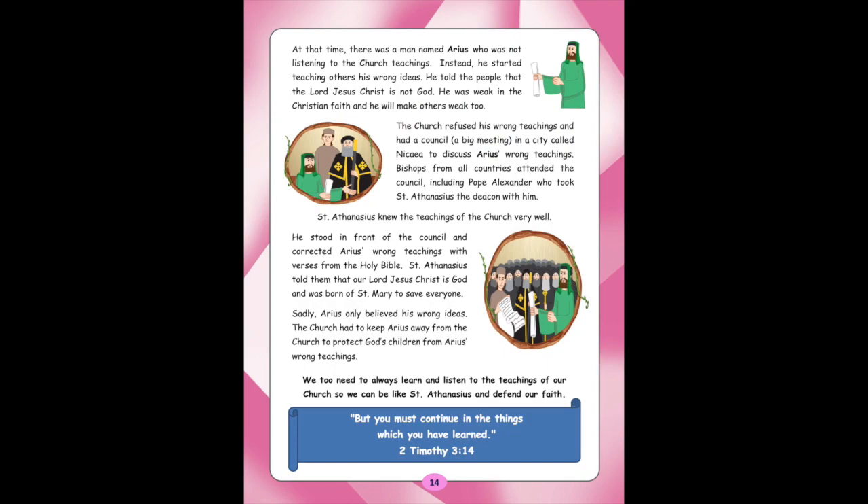At that time, there was a man named Arius who was not listening to the Church's teachings. Instead, he started teaching others his wrong ideas. He told the people that the Lord Jesus Christ is not God. He was weak in the Christian faith and would make others weak too. The Church refused his wrong teachings and had a council — a big meeting — in a city called Nicaea to discuss Arius' wrong teachings. Bishops from all countries attended the council, including Pope Alexander who took St. Athanasius, the deacon, with him.